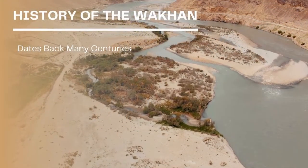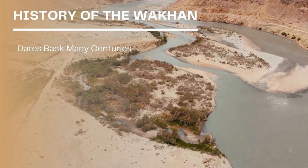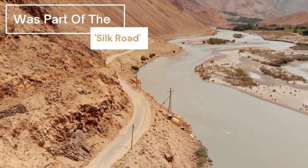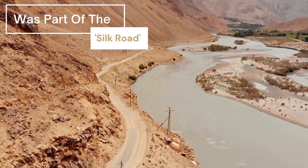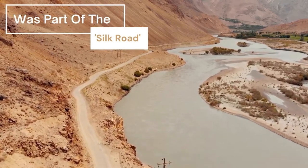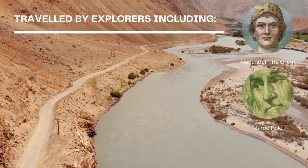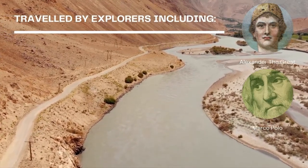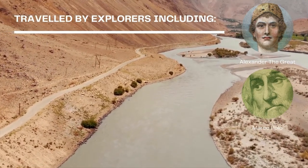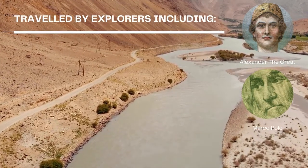The history of the Wakhan dates back many centuries, and the area was not always closed as it is today. In fact, it was actually part of the Silk Road, which formed a trade route linking it to other countries. It is also believed that in the 13th century, the corridor had been traveled by explorers such as Alexander the Great and Marco Polo, whilst on their way to China.